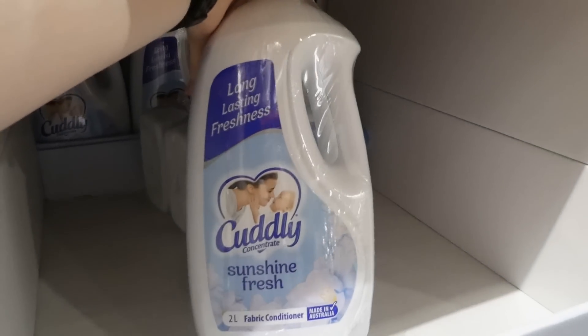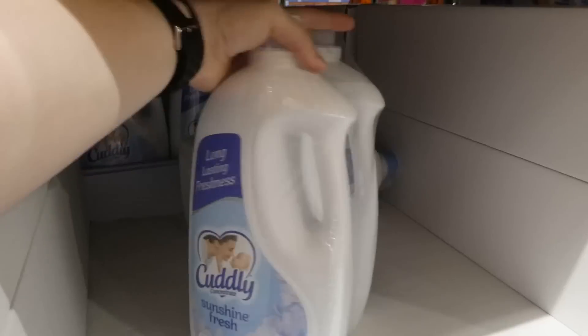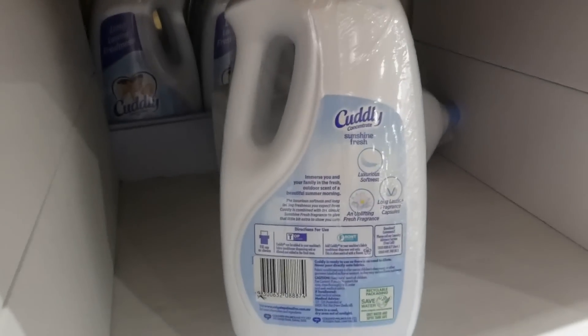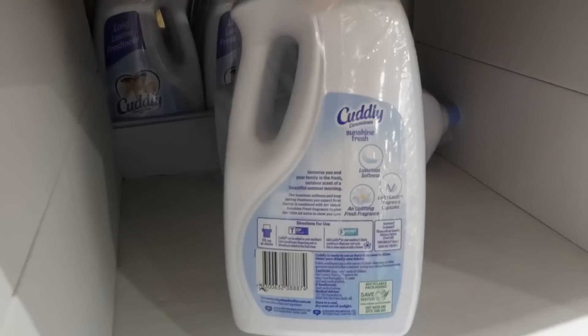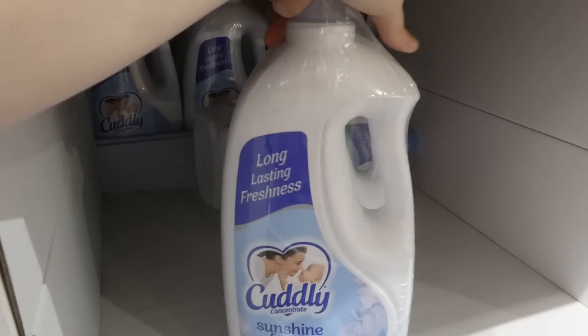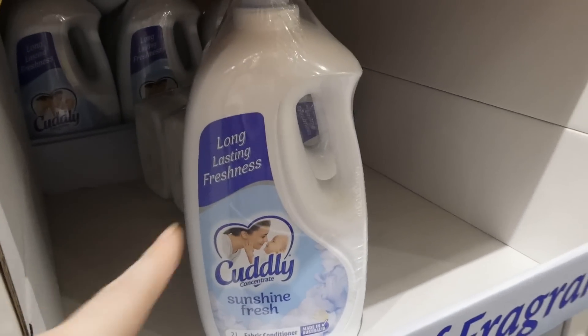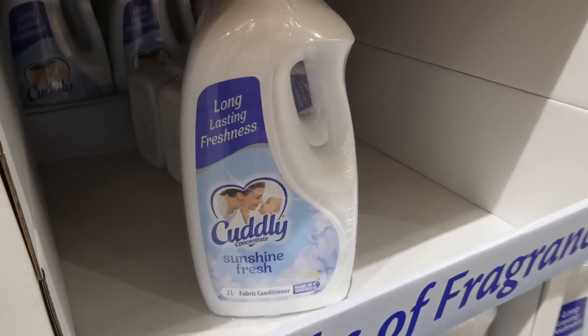We used this when my middle one was a baby — she was the first we had here in Australia. We used it for all of her laundry. Perfumes and ingredients like that can irritate skin prone to eczema, and I found this was really gentle on her skin.